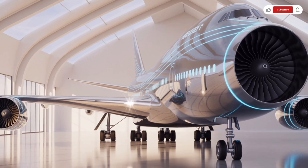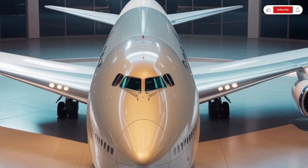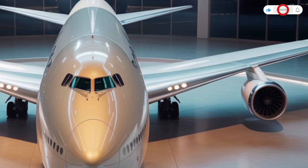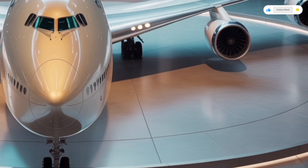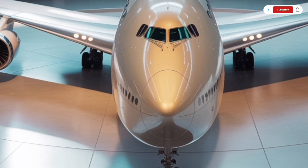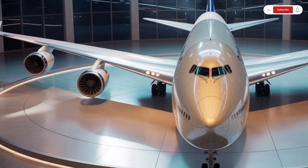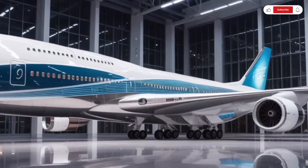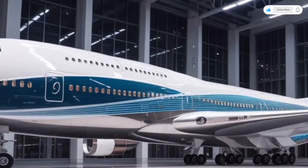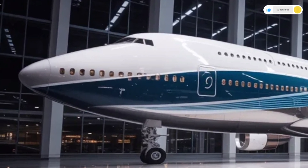The aircraft is powered by four GE9X Plus engines, each capable of producing up to 110,000 pounds of thrust. Despite this incredible power, these engines are more eco-friendly than ever, using advanced combustion technology to reduce emissions by up to 25%. The 2026 model has a top cruising speed of Mach 0.90, faster than most commercial airliners in service today, and it can cover a range of over 9,000 nautical miles non-stop.